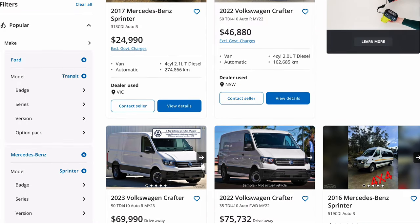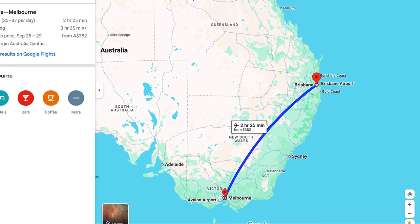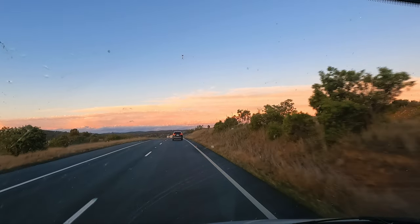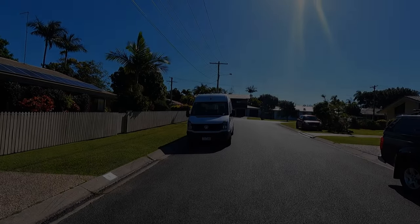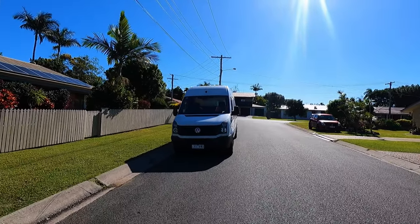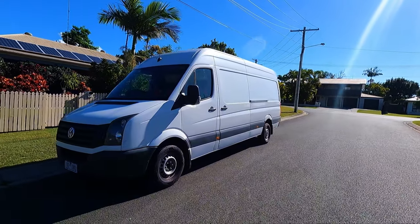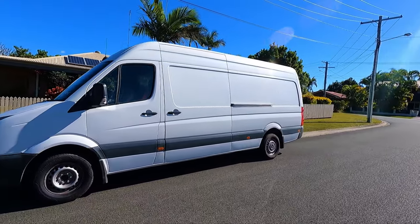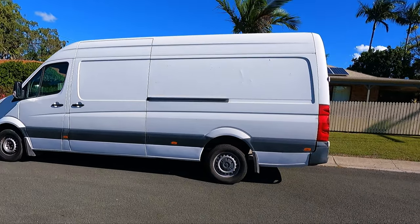We scoured the internet for the biggest vans we could find. The one that was the best price was in Melbourne, so we flew down to pick it up and then drove it 18 hours straight back up to Brisbane. So here it is — 220 kilometres, 2016 Volkswagen Crafter.